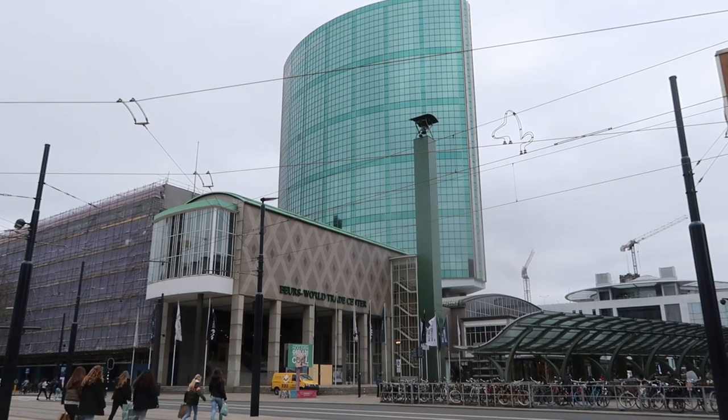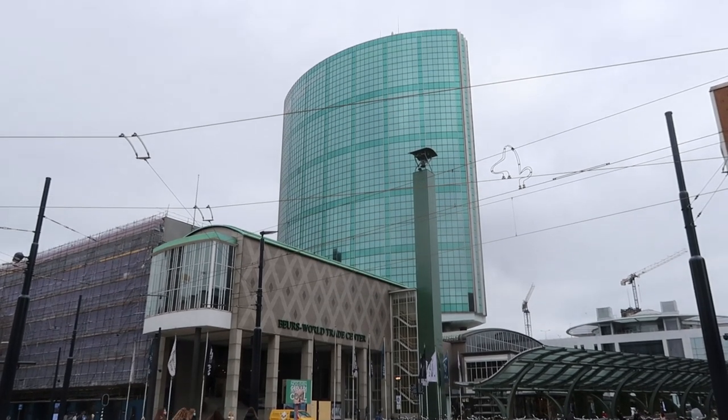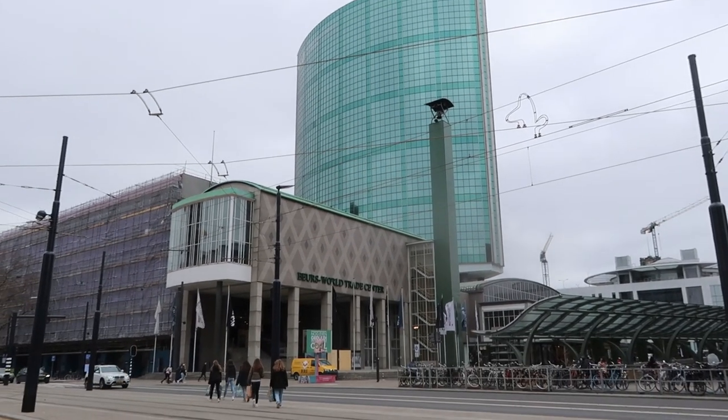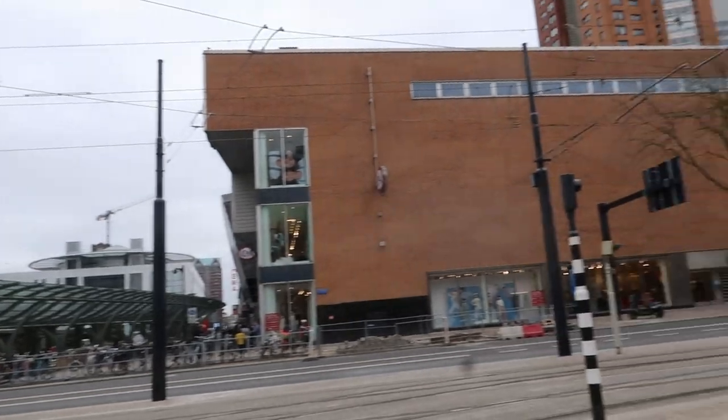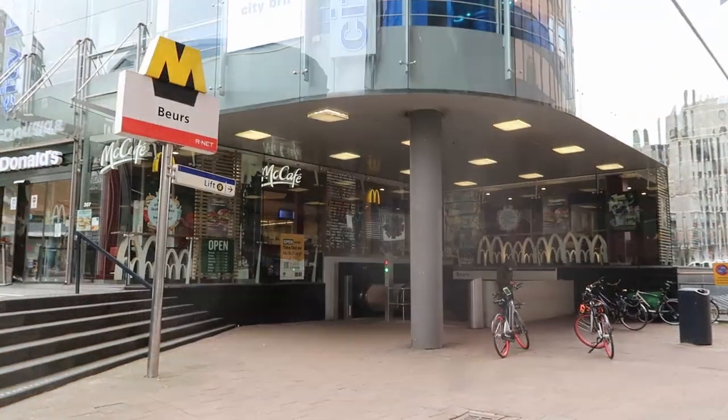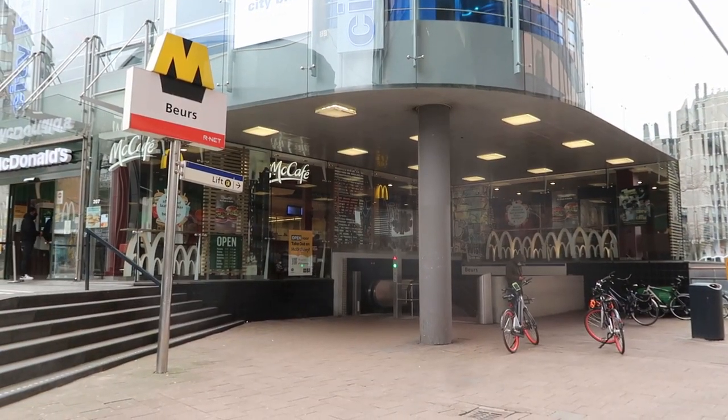We start our travel at the World Trade Center in Rotterdam, and we make our way to the metro station of Börs. Börs metro station. Let's go!